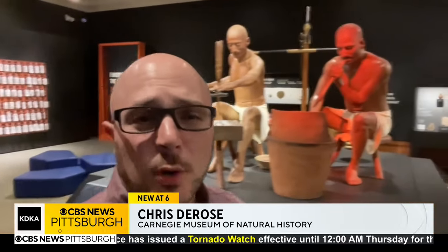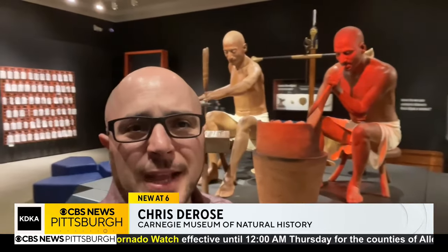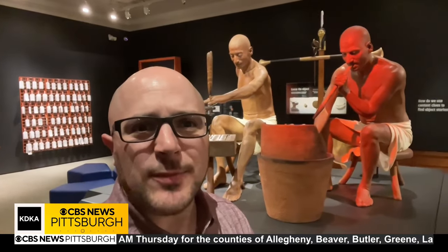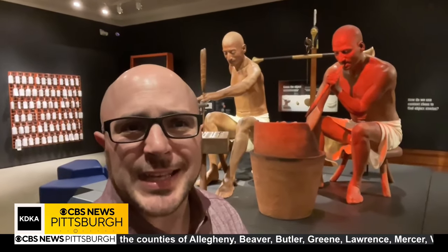'The Stories We Keep' runs through next March here at the Carnegie Museum of Natural History. For more information on this exhibit, check out this story at kdka.com. Reporting at the Carnegie Museum of Natural History, Chris DeRose, KDKA-TV News.